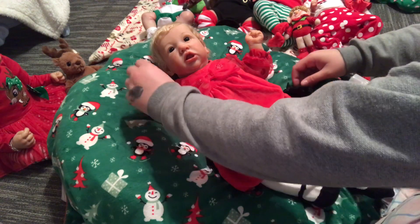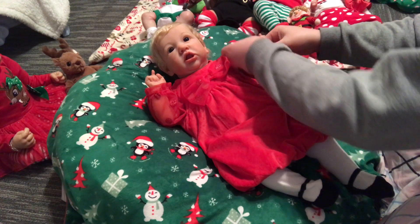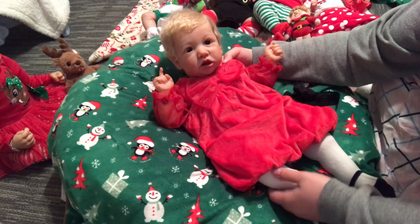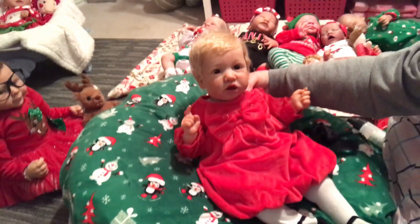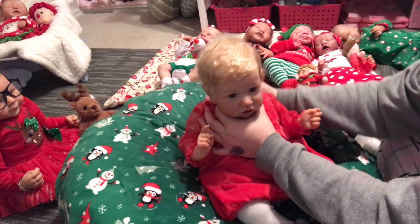I hope you guys liked Aiden's changing video, and she hopes you guys like her changing video too. I'm gonna try to sit her so we can do her hair just a little bit.